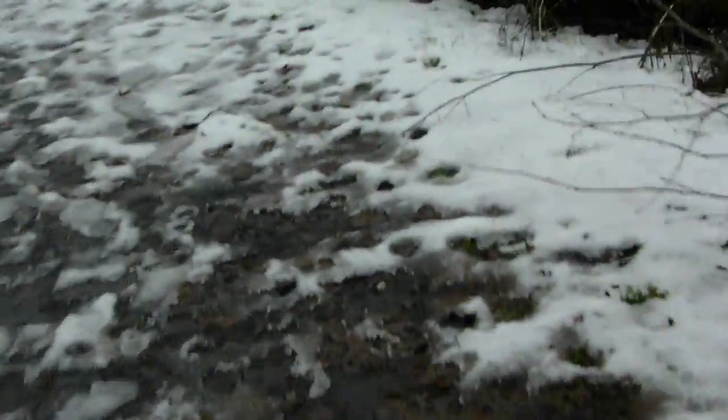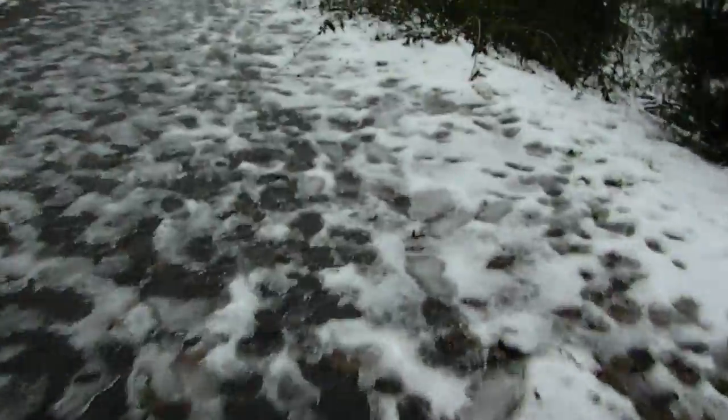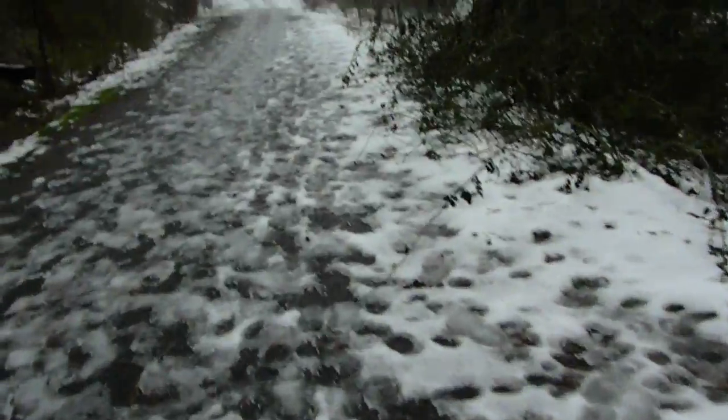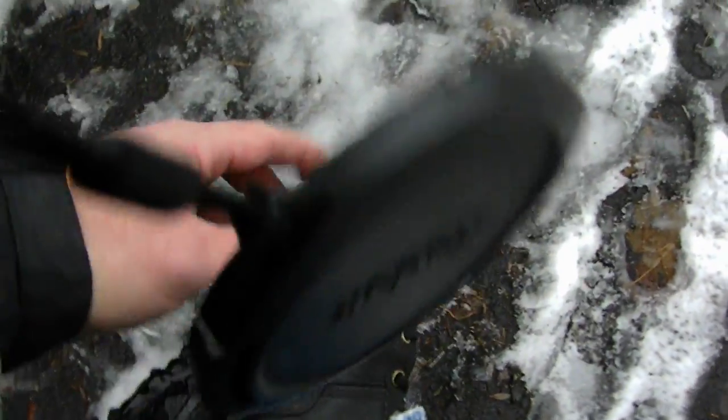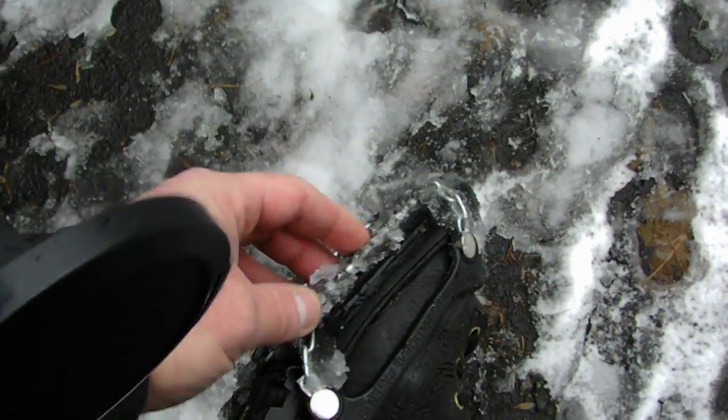It's pretty slippery down here, but thanks to my neighbors, I got these ice trekkers. Oh man, what do they call ice trekkers? They got spikes on them. See? Each one of these things is a little spike that digs in. Works really good.